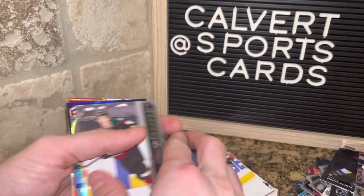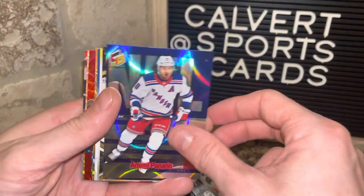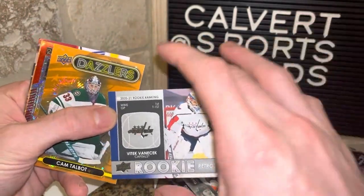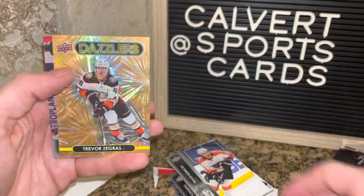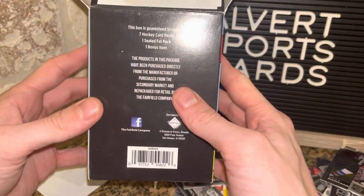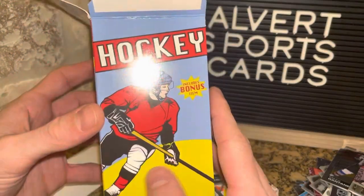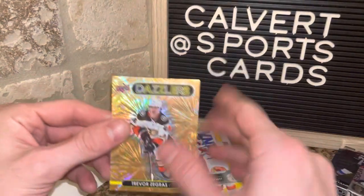The significant cards of the box: Pederson Young Guns, Panarin insert, Binnington gold scripts, Tkachuk UD Canvas, Vanacek retrospective, Talbot Dazzler, Pavelski red surge — and Zegras is probably my favorite card. Let me know what you think: is this worth 18 bucks? Honestly, I'd probably say yeah. For a variety of packs you're not getting all the same thing. I might take a chance on it again — that's my opinion.